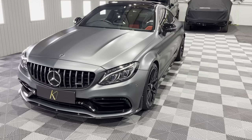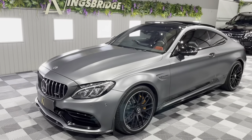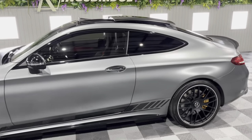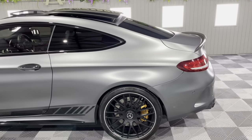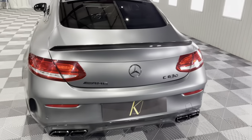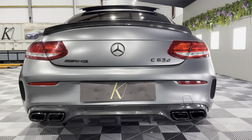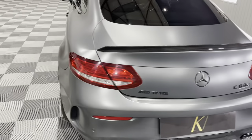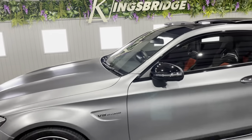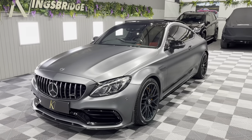If you'd like to buy this C63 S, please get in touch — we'd be more than happy to put together a finance package for you, along with a delivery option if you'd like that, from two pounds a mile in an enclosed trailer. The car can also be offered with a warranty — we offer a number of different warranty options so just ask for a quote. It really is something not to be missed, so get in touch as soon as you can because I don't think it's going to hang around for long. Thank you very much for watching, please subscribe to our YouTube channel, and we'll see you on the very next video.